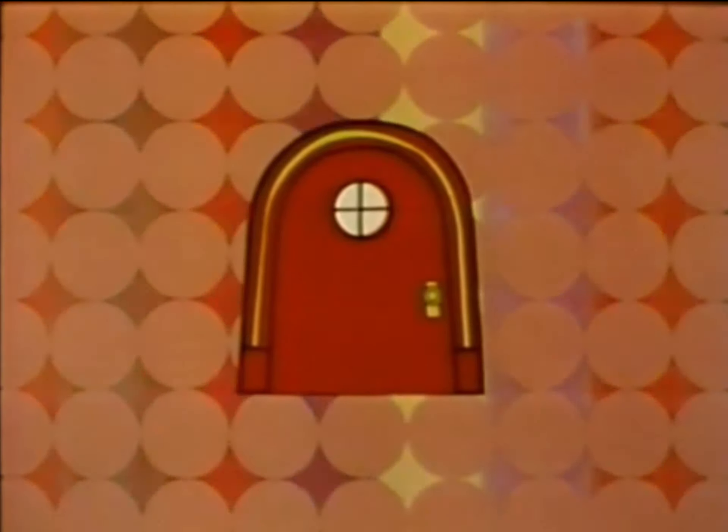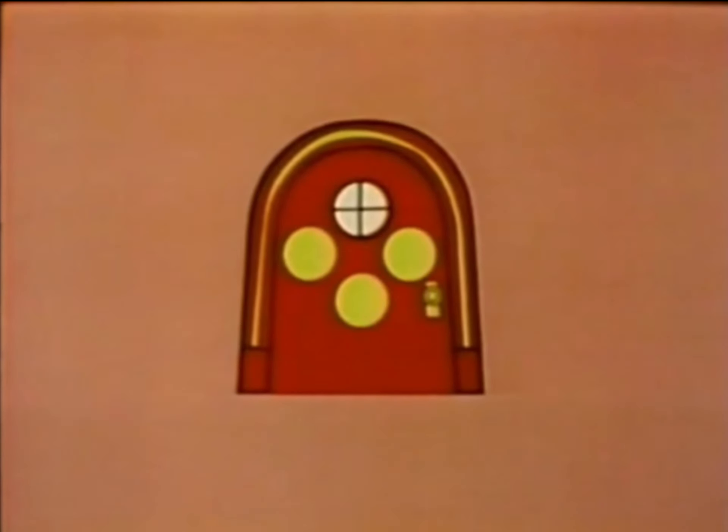The polka dot door, the polka dot door, let's peep through the polka dot door, songs and stories and—